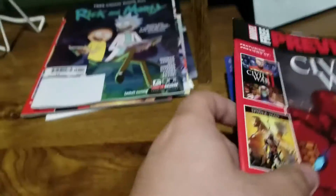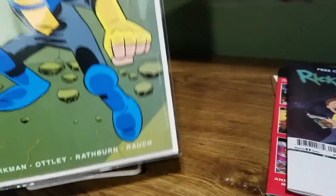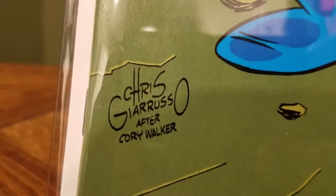Alright, let's put all the freebies aside. Let's get the stand ready. Invincible 98 — I think it's Cover B, yeah. It's the Chris... cover rust? I don't know if I butchered that, but I usually always do.